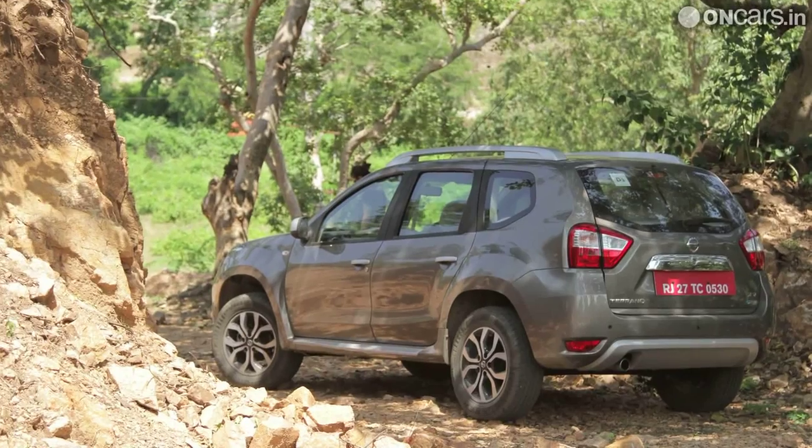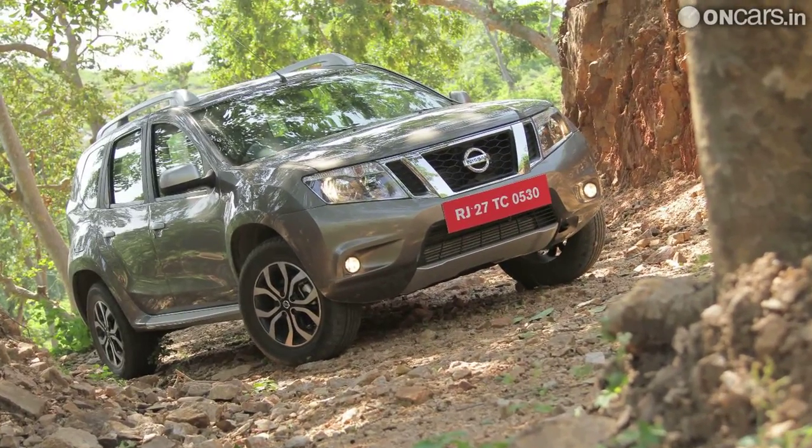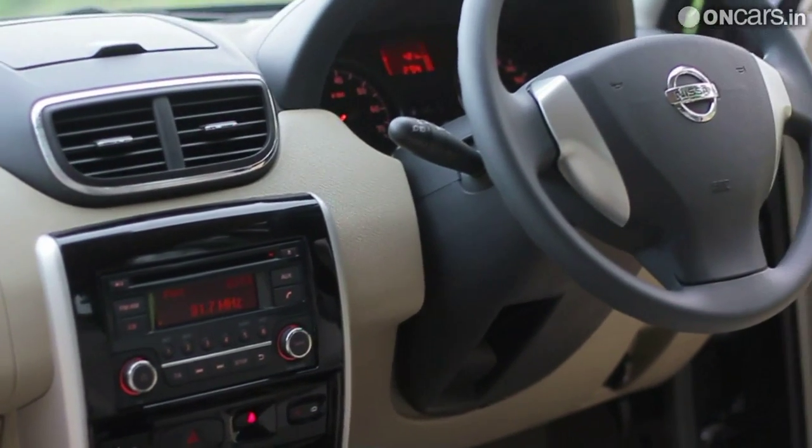The new Nissan Terrano will be rolling into showrooms early next month with prices slightly higher than that of the Renault Duster on which it's based. Jumping into the crowded compact SUV segment, Nissan hopes to lure buyers with the Terrano's modern exterior design, good quality cabin and practicality.